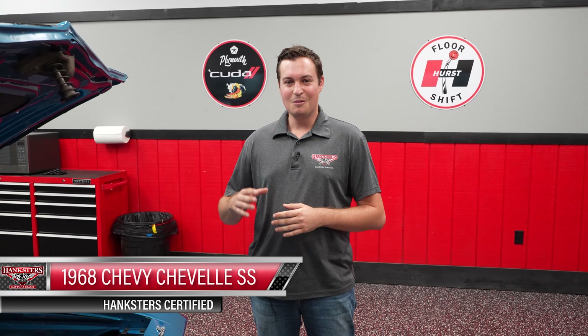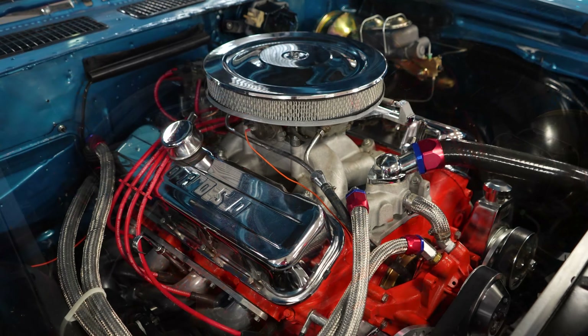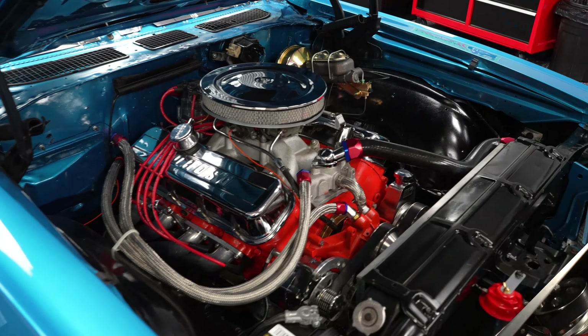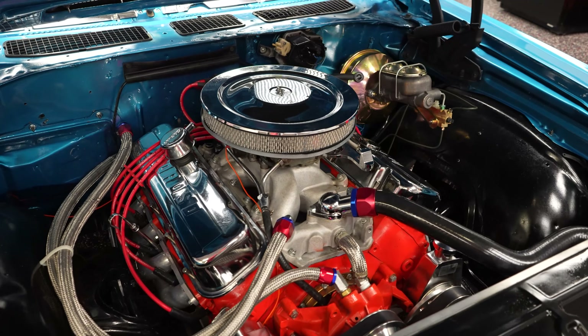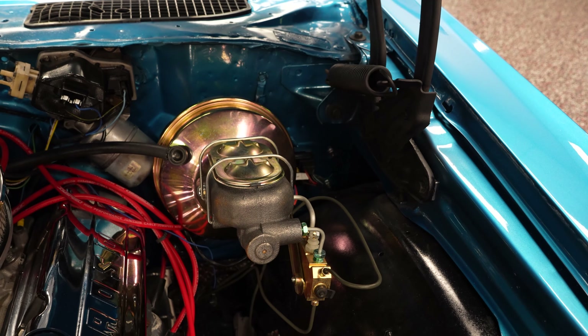This is a real nice piece — it's a 1968 Chevrolet Chevelle, blue with black stripes, big block car. We're going to start off here in the engine bay. This is a 396. Starting off on the driver's side firewall, you're going to see the master cylinder does have a power booster behind it.